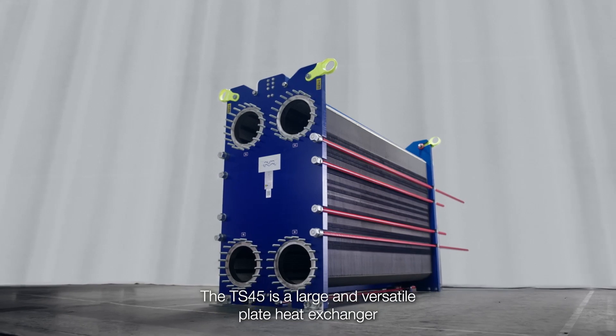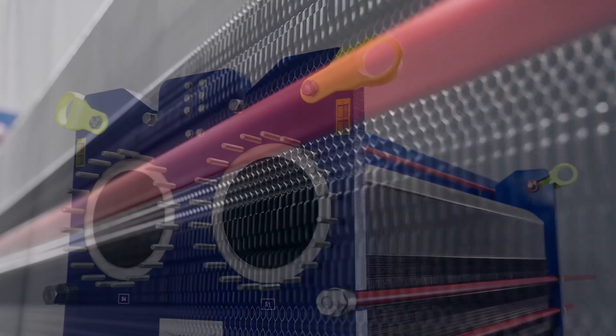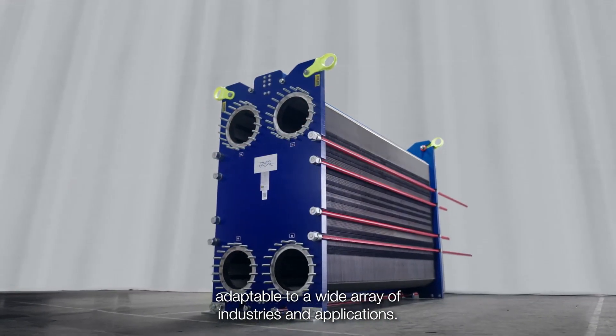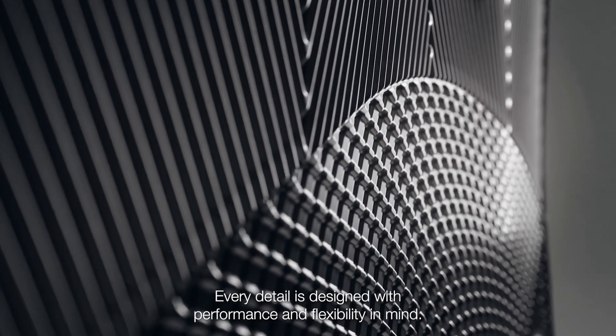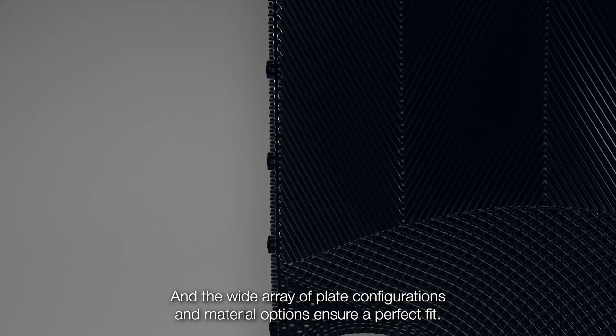The TS-45 is a large and versatile plate heat exchanger adaptable to a wide array of industries and applications. Every detail is designed with performance and flexibility in mind, and the wide array of plate configurations and material options